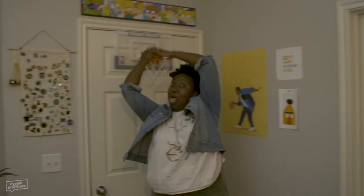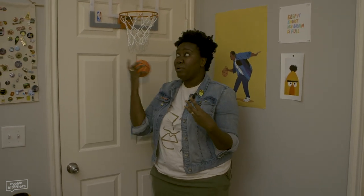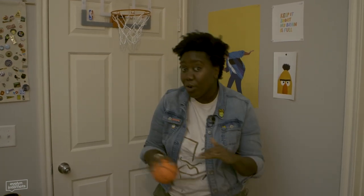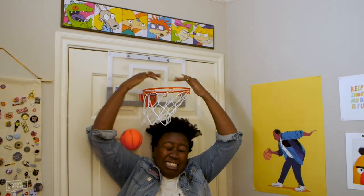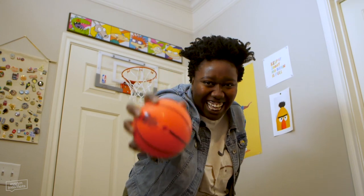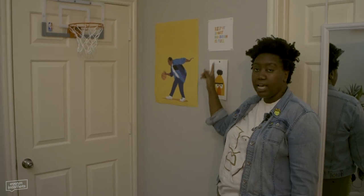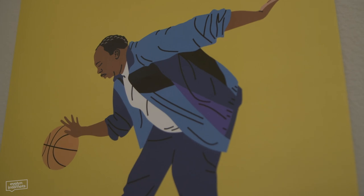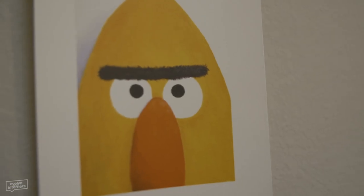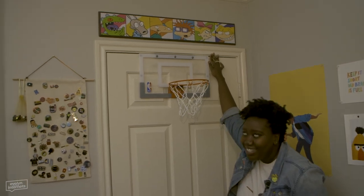My basketball hoop - I'd rather play around for three minutes, because I'll be over it in three minutes, than scroll through Instagram for 45 minutes. Here we have a yellow moment - got these at Society6. They always have coupons and discount codes, so always be on the lookout. This is Stanley from The Office playing ball. This is Bert from Sesame Street. And then this one says 'Keep it short, my brain is full.' I got this at Ross. Don't sleep on Ross Dress for Less.